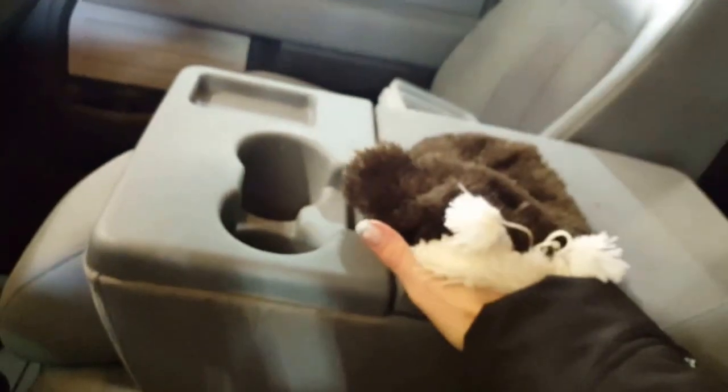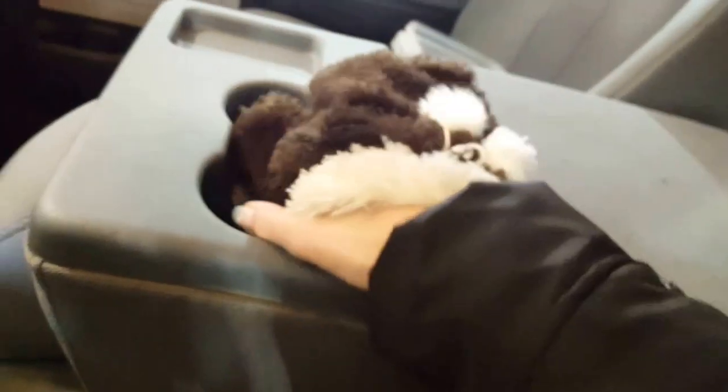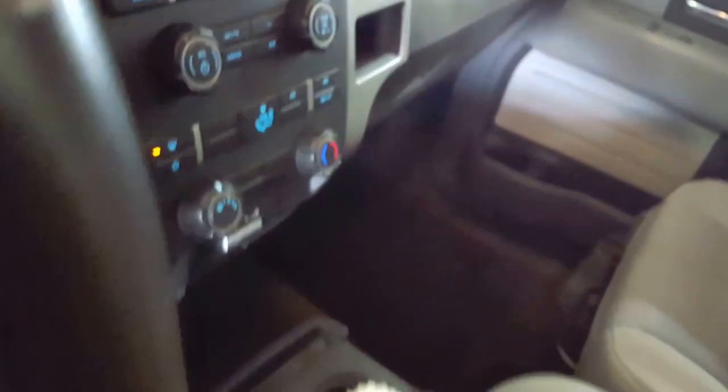You've got a center console here that flips up — there's a little bit of storage on the inside and cup holders. If you have to haul that extra person, flip it up and out of the way and you've got a full-size seat with a three-point harness for their safety. Tucked underneath there is a little bit of storage as well.